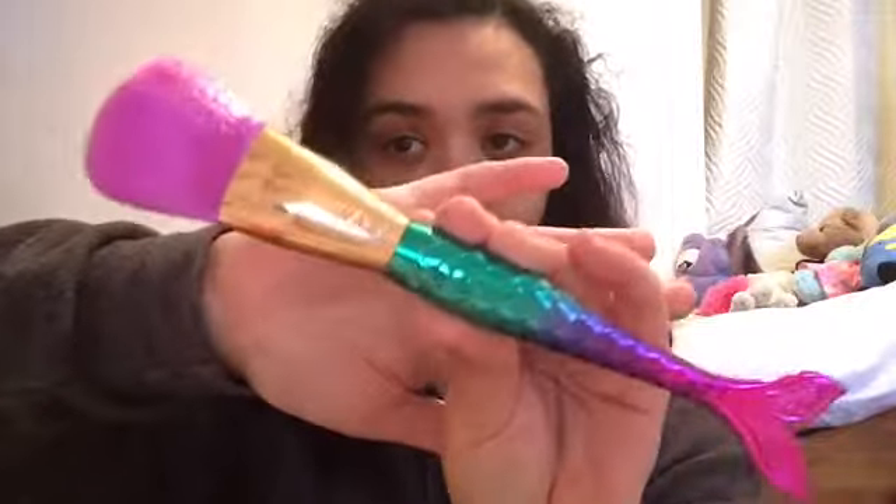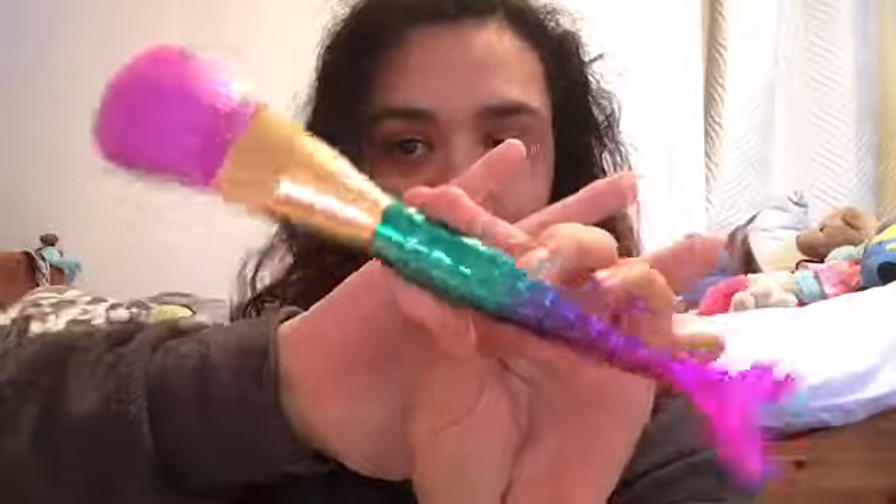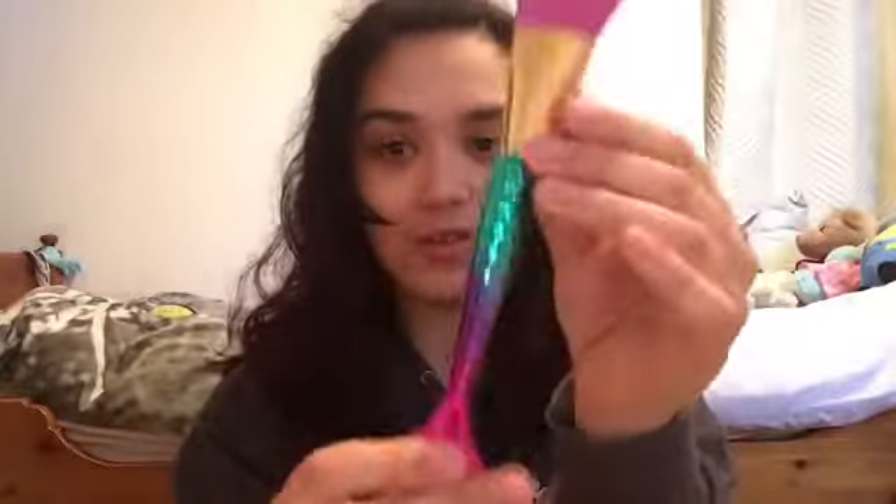Then you've got what I believe is the blush brush. I looked online to figure out which brush was what because I got confused. Same beautiful handle — love the mermaid tail. It's textured so it kind of looks like scales, which is really pretty and really cool.